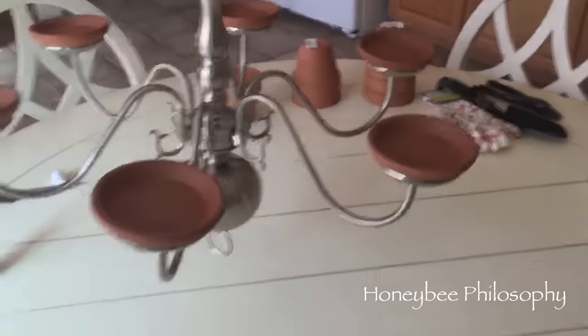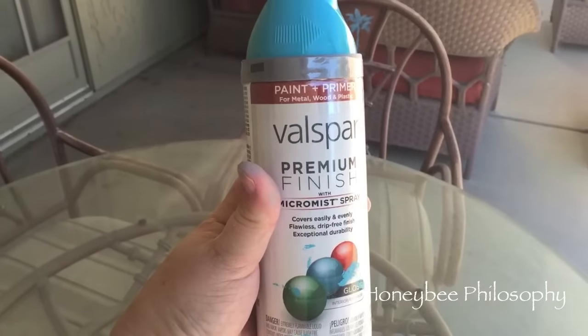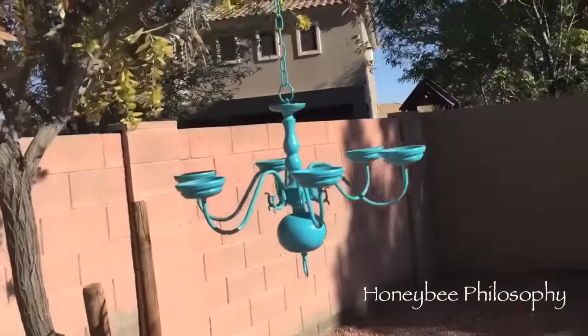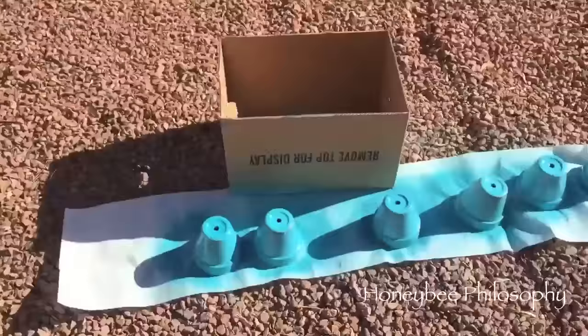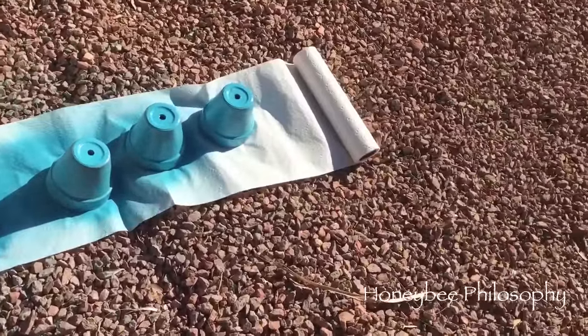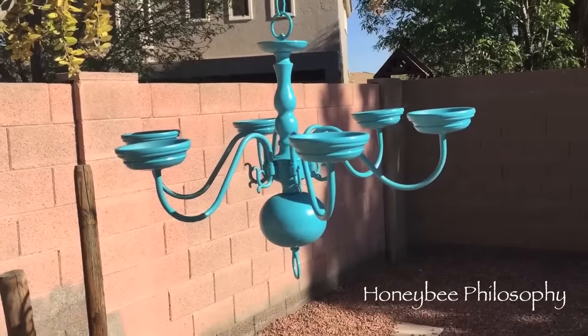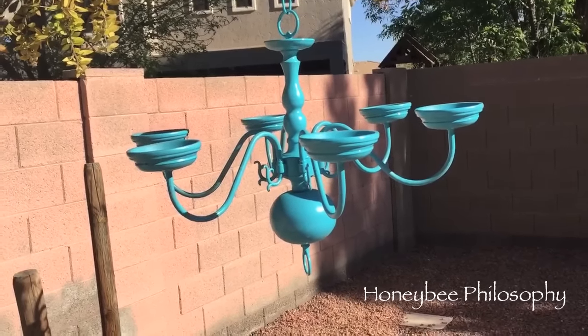Let it dry. So far we have the chandelier with all the little saucers. I'm spray painting it the Valspar color blue — I hung it on my tree and started spray painting it. You can spray paint it any color you want. Then I spray painted the planters on their own, and then I'll put them up there and spray them again just so they get a good coat. The next step is you just have to put the flowers in it with some potting soil, and you have a great chandelier for your summer and spring.